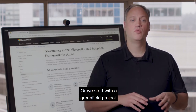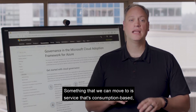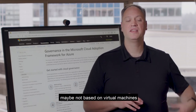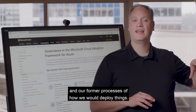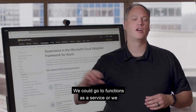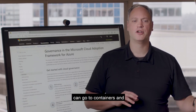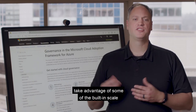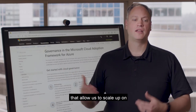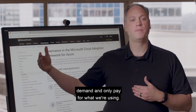Or we start with a greenfield project — something that we can move to a service that's consumption-based, maybe not based on virtual machines and our former processes of how we would deploy things. We could go to functions as a service, or we could go to containers and take advantage of some of the built-in scale that allow us to scale up on demand and only pay for what we're using.